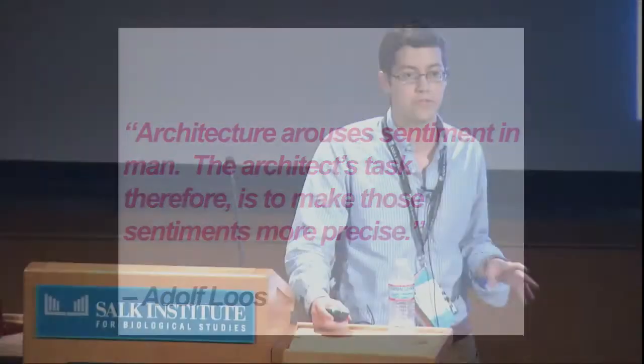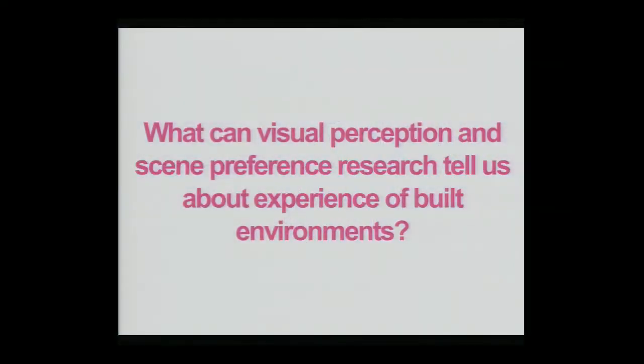It's quite uncommon for architects, at least at this point, to look at those individual features and visual properties within the environment which might influence the experience of space. By taking a quick look at visual perception and then examining scene preference research, we might get some general ideas of what's involved in regards to the experience of space.